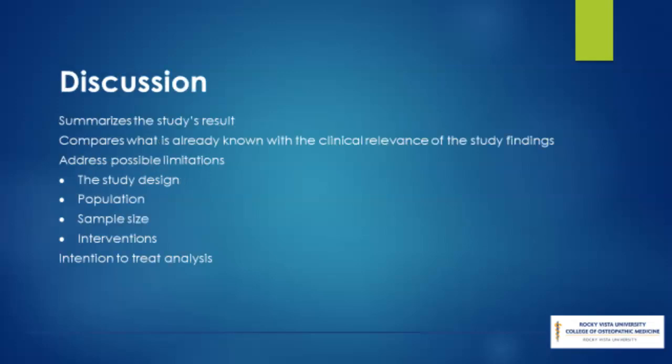The discussion section should include an absolute comparison of what is already known and the clinical relevance of what has been newly established. It summarizes the main findings of the study and relates them to any deficiencies in the study design or problems in the conduct of the study. This is called intention-to-treat analysis — a method for analyzing results in a randomized study where all participants who were randomized are included in the statistical analysis, regardless of which treatment, if any, they received.